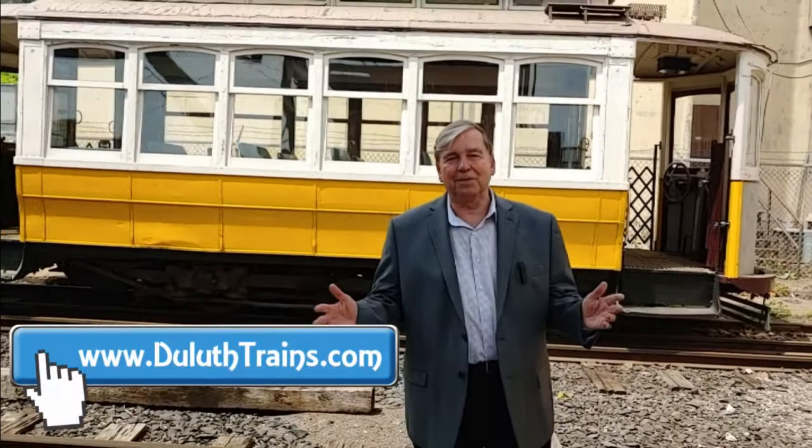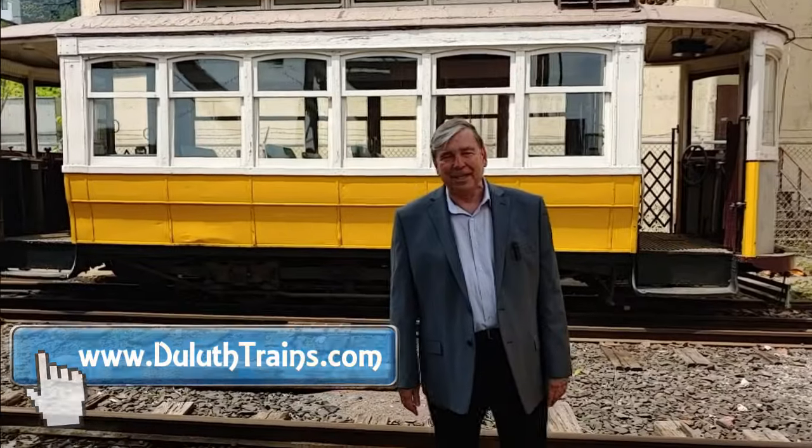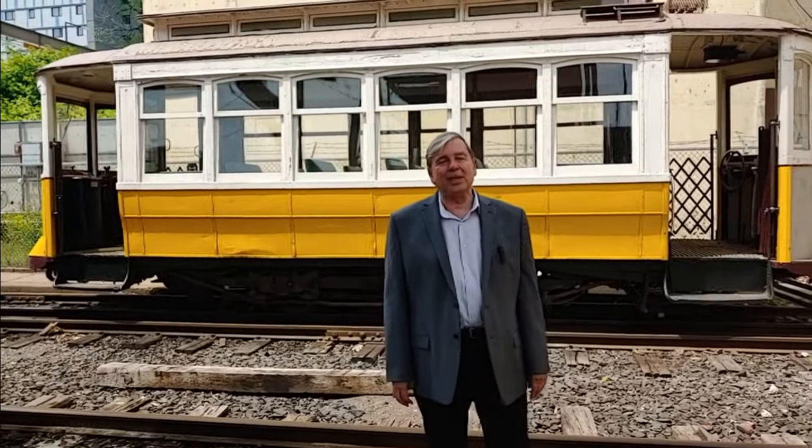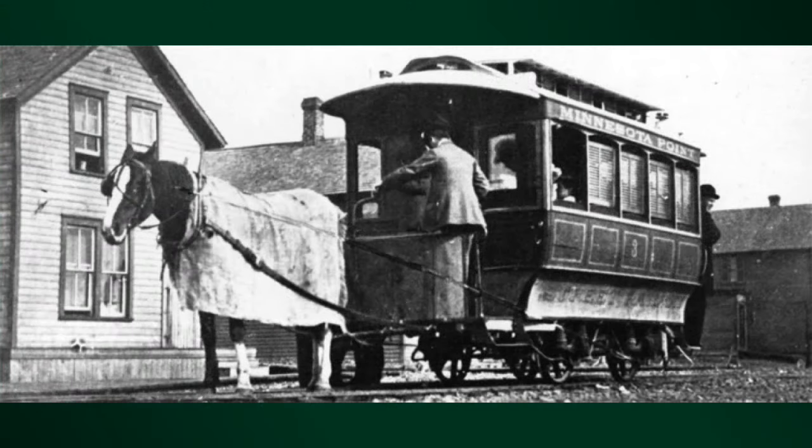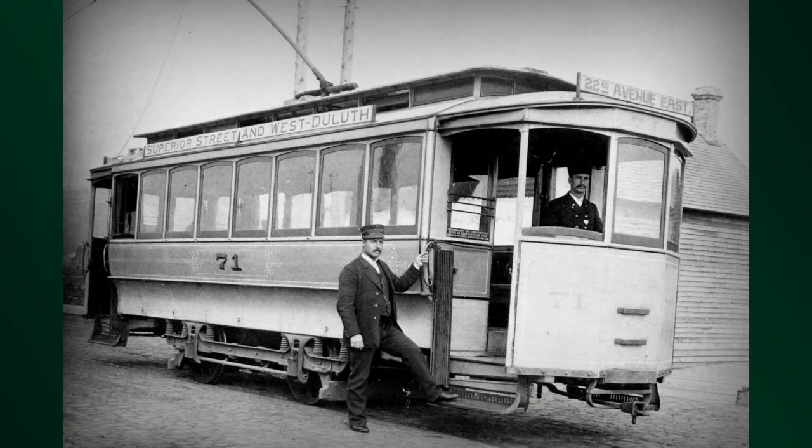Duluth started mass transit just about when the rest of the nation did, in the 1880s. In 1881, they incorporated the Duluth Street Railway Company, and by 1883, a modicum of tracks had been spread around town, right down Main Street on Superior Street. The cars were pulled by mules. The system worked very well.